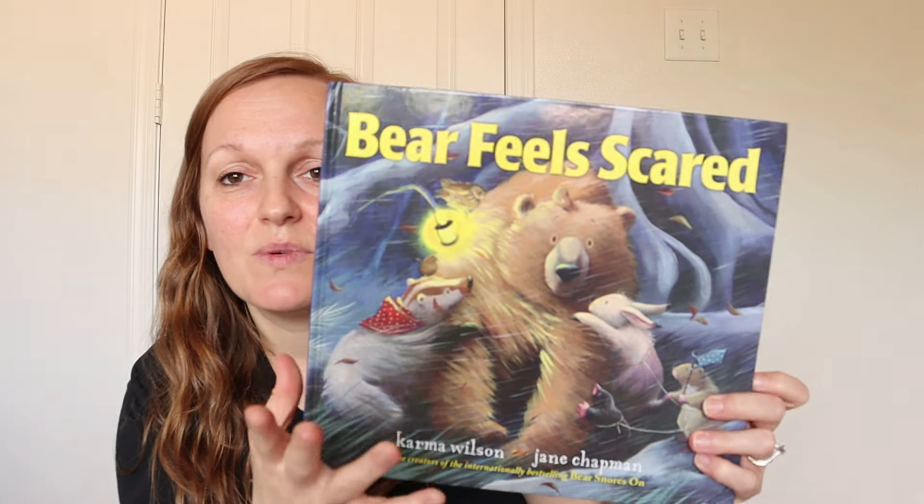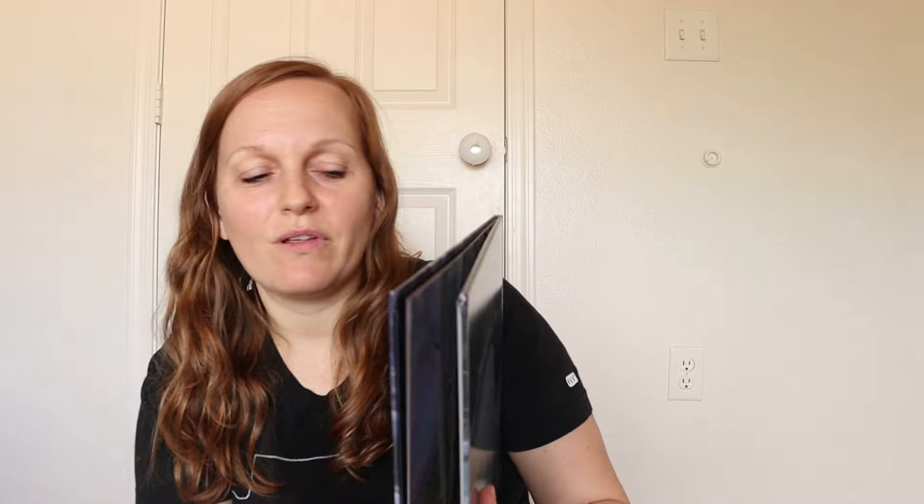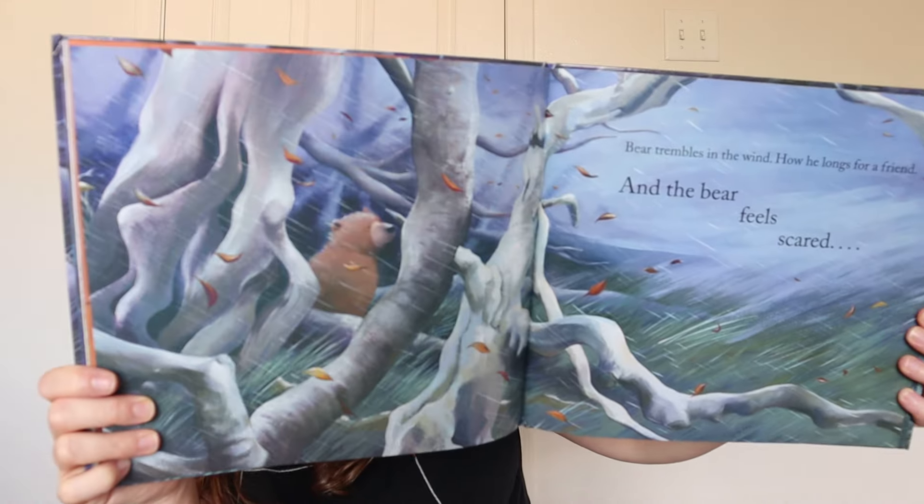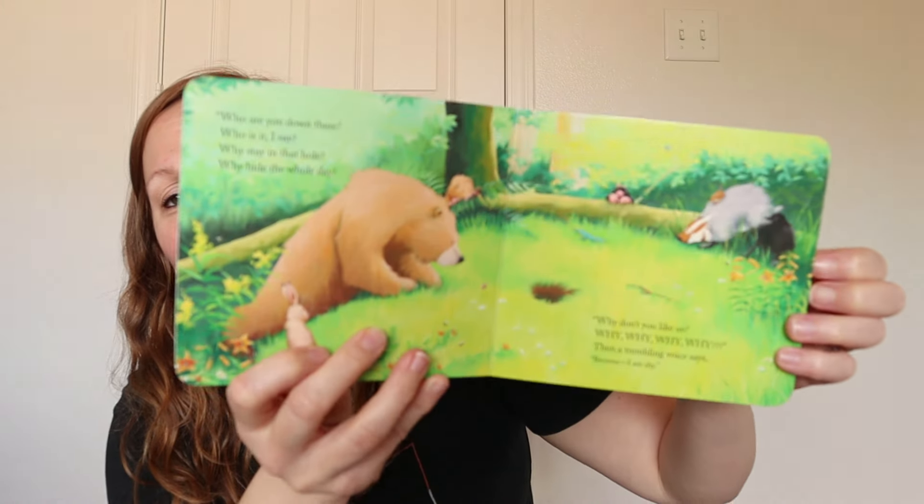The next one is this book series that he has fallen in love with. At our co-op in his class they were reading these books, and since then I've tried to get every book from this author that I could find. It's a bear series — this one is Bear Feels Scared — and all of the stories are about this bear with his friends going over different themes. We have one on colors, one on what he does when he's scared and how his friends help him, and Bear's New Friend about what new friendship can look like. It teaches really cute lessons for toddlers, has a great story, and is very colorful so you can point out nature and colors.